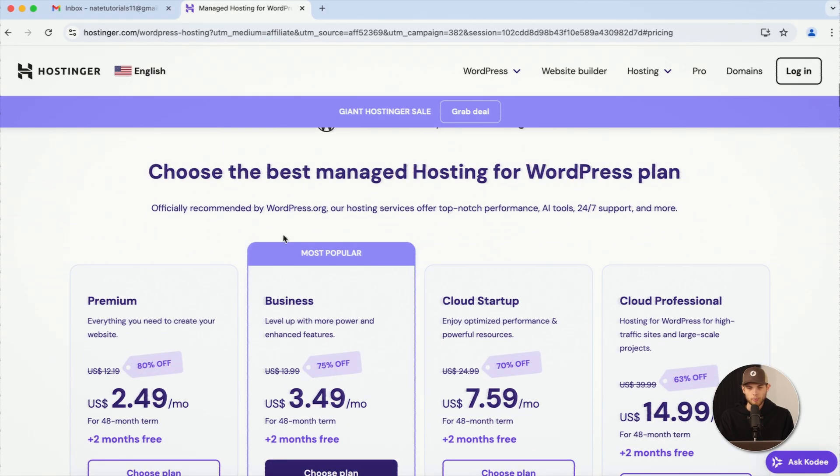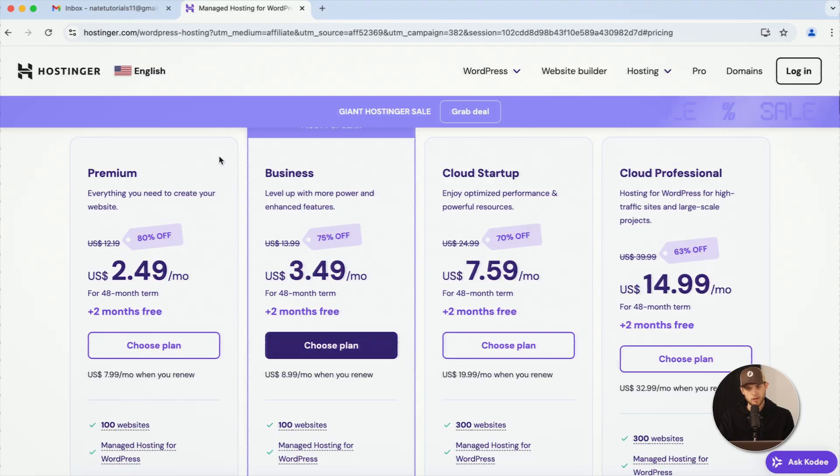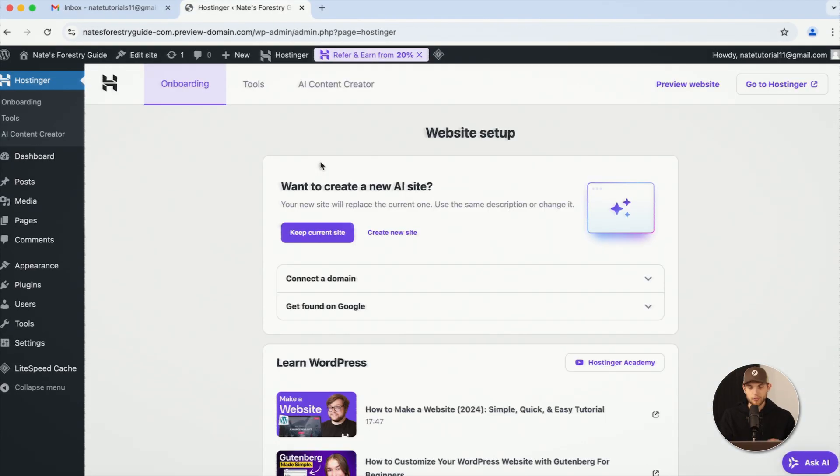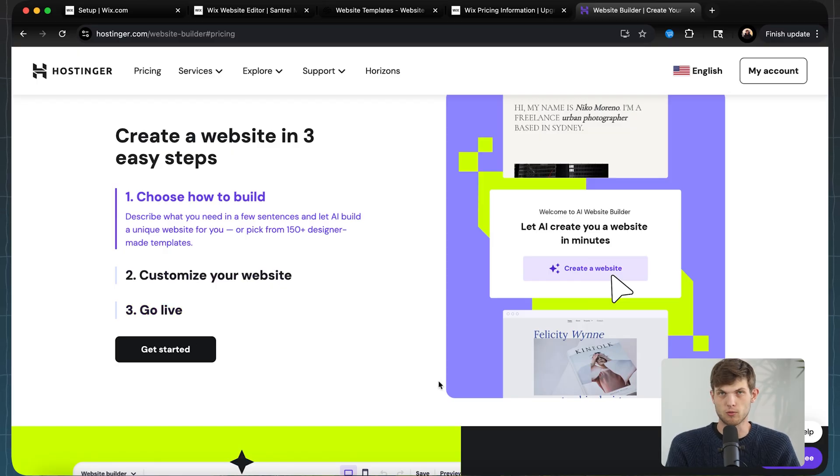We actually have full hour-long tutorials showing you how to build Hostinger websites. But with their AI, there are really only a couple of steps. You simply talk to it, tell it what you want and the colors you want, and they take care of the rest — they essentially make your site for you. You just point the finger and say 'change this, change that,' and Hostinger AI will do that for you.